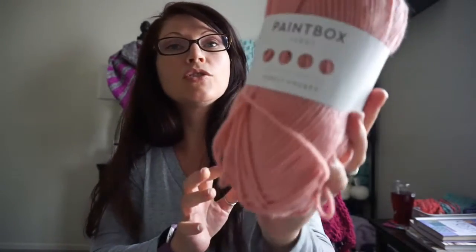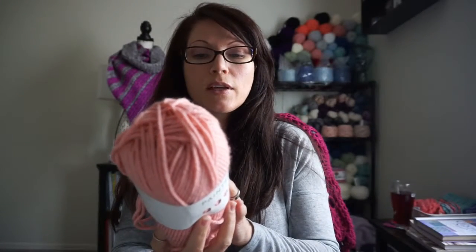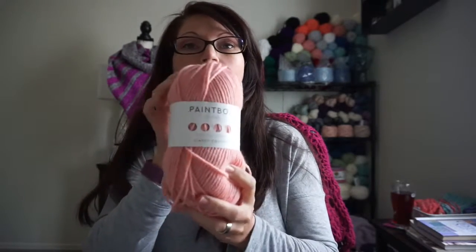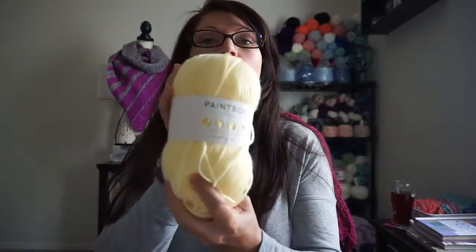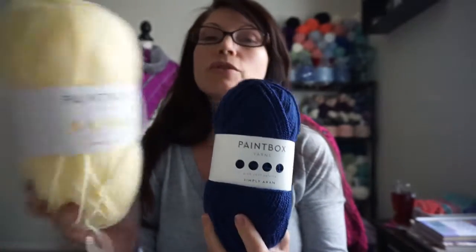I want to show you guys this is my favorite go-to yarn. It's Paintbox yarn and they have a chunky yarn. Now these yarns are 100% acrylic and they come in a wide variety of colors — like this is their pink in chunky, and then I have this yellow which is in their DK. They also have an Aran weight which is just a slightly heavier version of their DK weight.